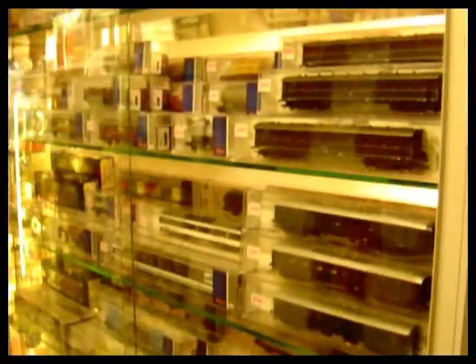A few more model kits and bits and pieces are on there, train sets up at the top, a few second-hand items there as well. Roco HO and Fleischmann HO in these two cabinets, and Roco HO locomotives in these two cabinets.